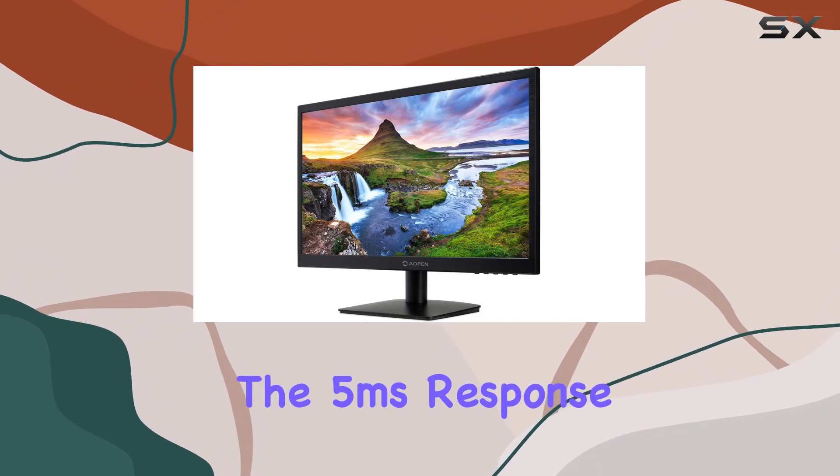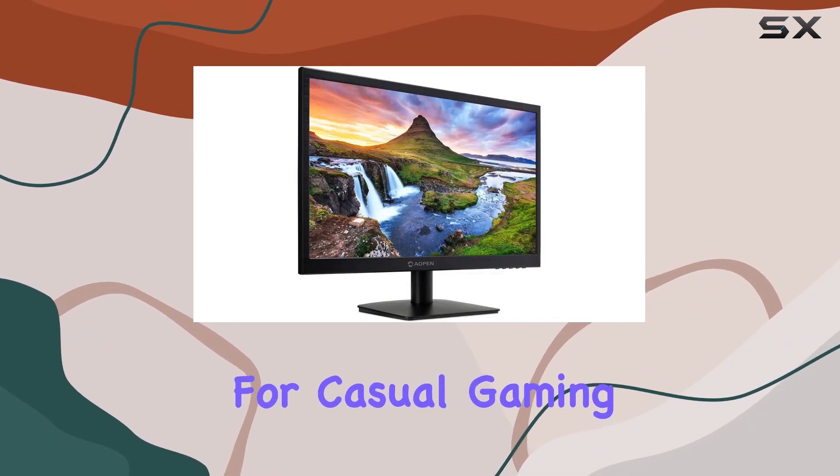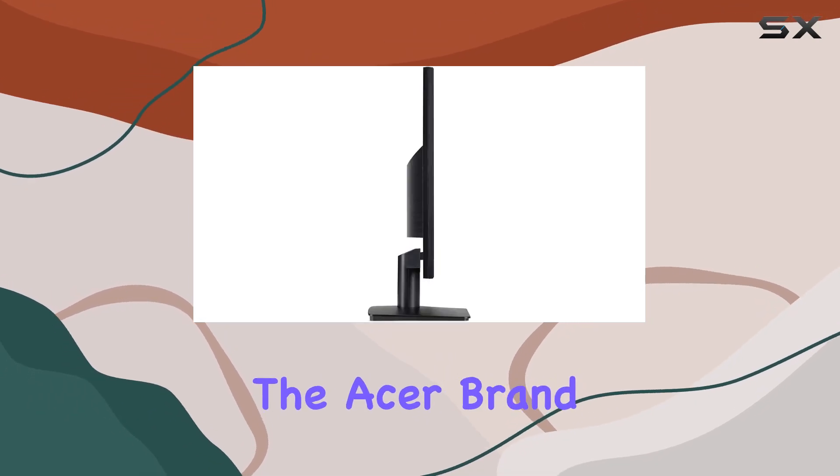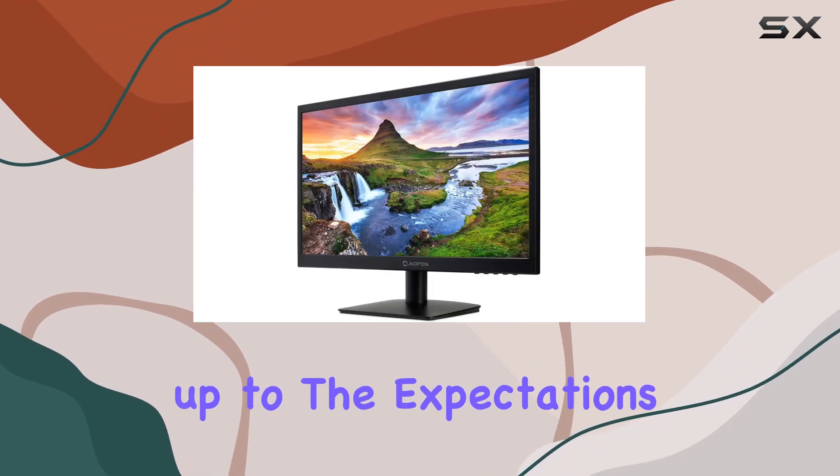The 5ms response time contributes to reduced motion blur, making it suitable for casual gaming and multimedia consumption. The Acer brand is known for reliable monitors, and this one seems to live up to the expectations.